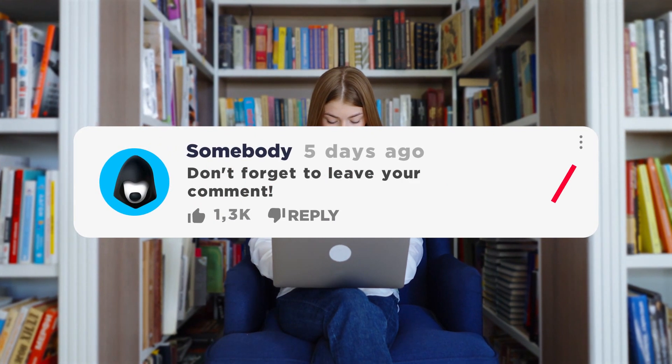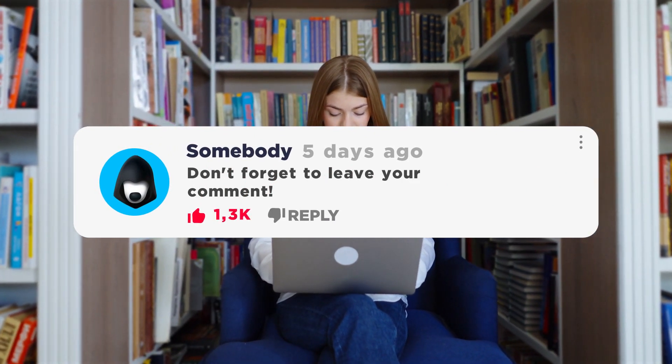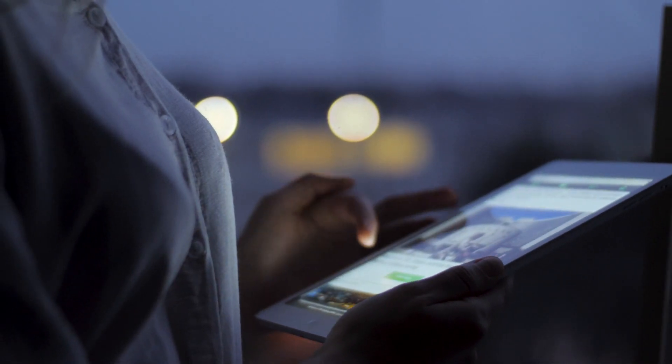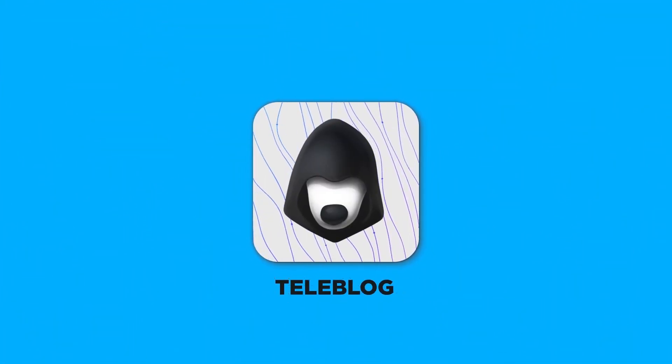Share in the comments what bots you use, my dear viewers. Maybe the next selection will have a bot that you suggested. And that's all I have — thanks for watching. It's the Teleblog channel, subscribe and use the best.